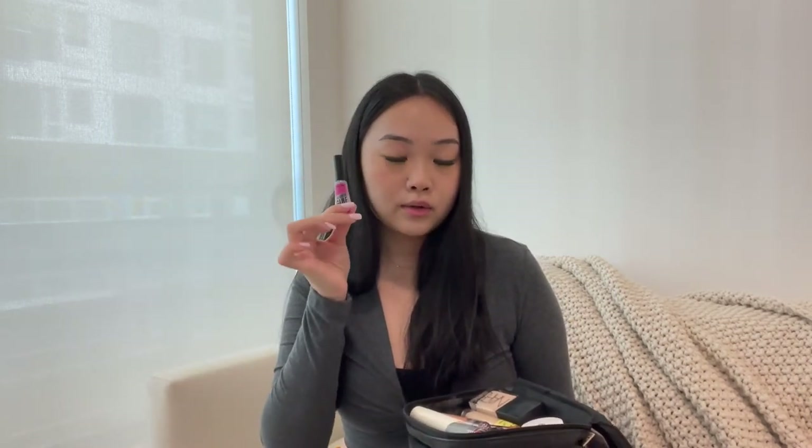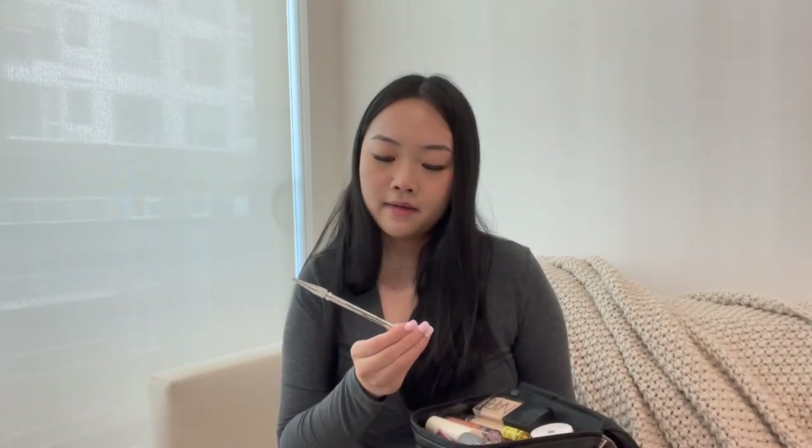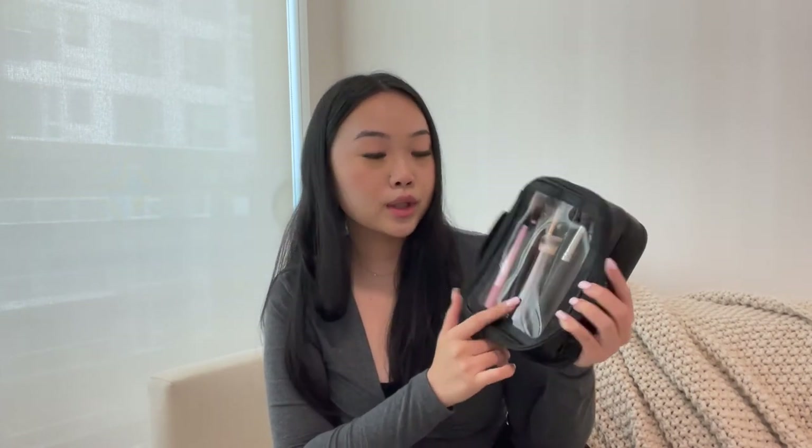For brows I have the NYX Brow Glue — makes my eyebrows fluffy and full — and the Benefit Precisely My Brow pencil, which I love. Last but not least, a mini Tatcha Silk Canvas face primer that I wear under my foundation. On the other side of the case I have all my makeup brushes: a face brush, a blush brush, an Hourglass foundation brush, a concealer brush, and some eyeshadow brushes. The whole case has a little handle and a cute Beis logo — I highly recommend it and will link it below.